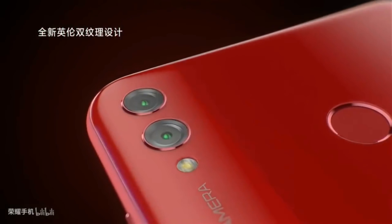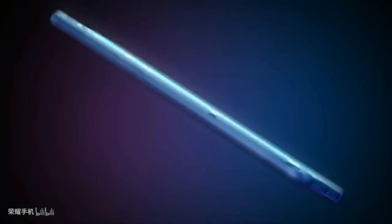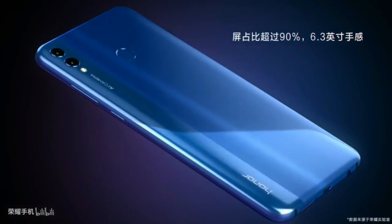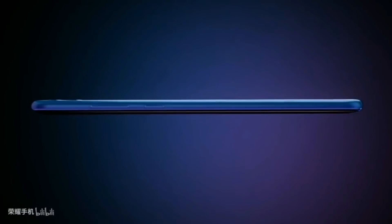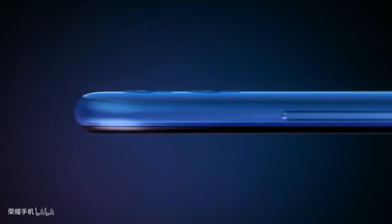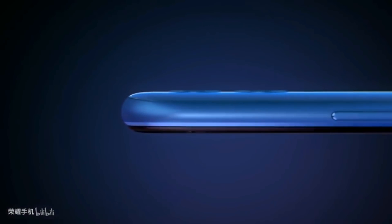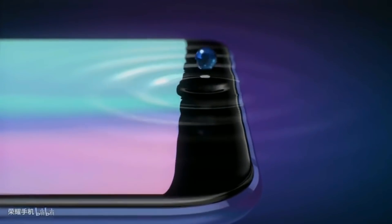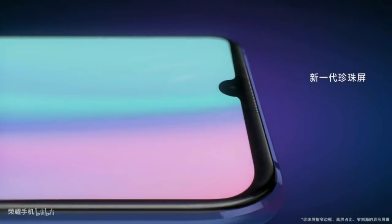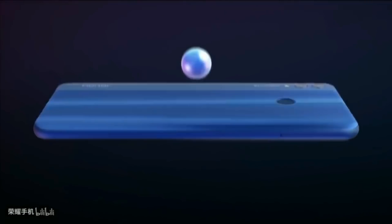For those who want to use a smartphone with a big screen, there is good news from Honor. The Honor 8X Max smartphone is set to launch — it has already launched in China, and there are good chances it will also be launched in India. The most important thing is that this device comes with flagship-grade features.